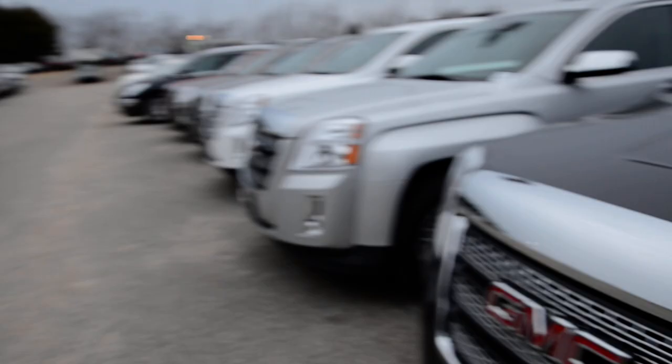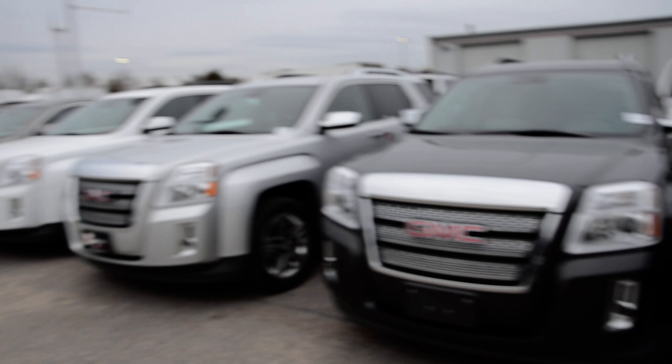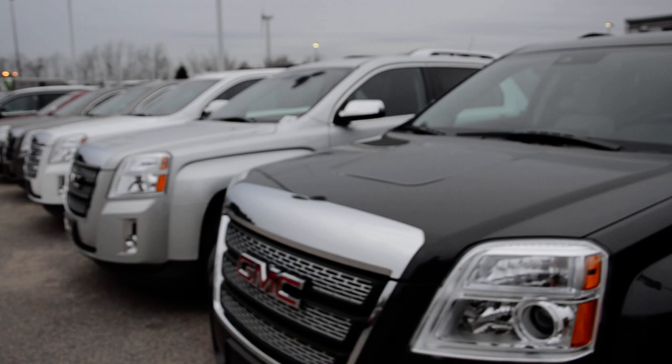It does have the rear backup camera, the projector headlights, and the projector fog lights. I'm assuming this would be the one that you're looking for since you're getting out of a Cadillac, but we do have every color, every model. We also have the Denali in stock as well, if that's something you'd be interested in.